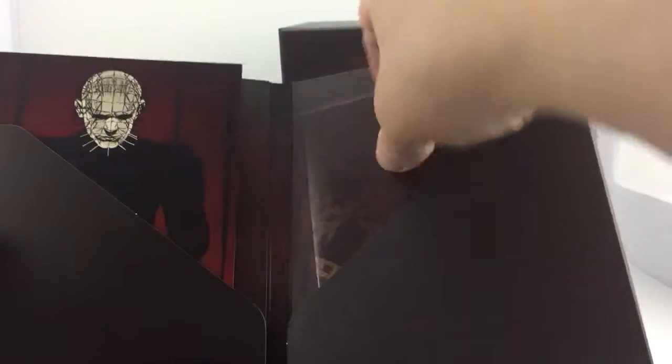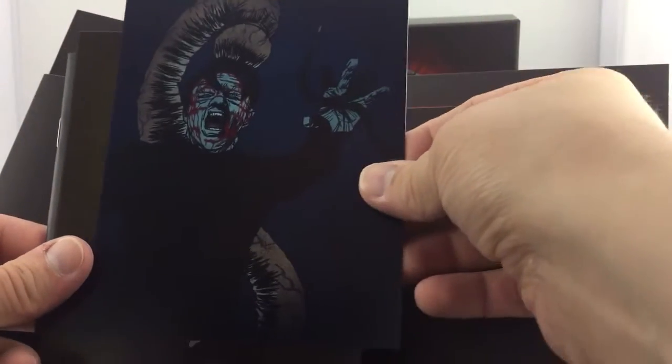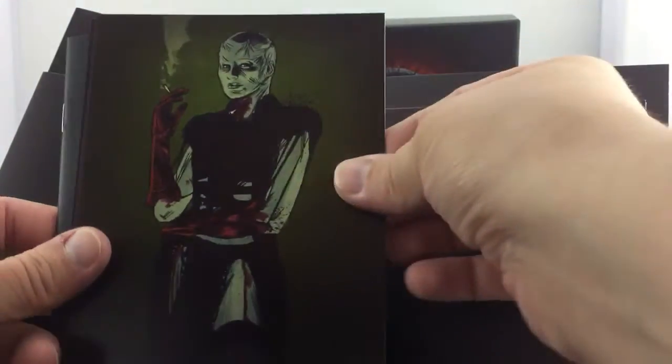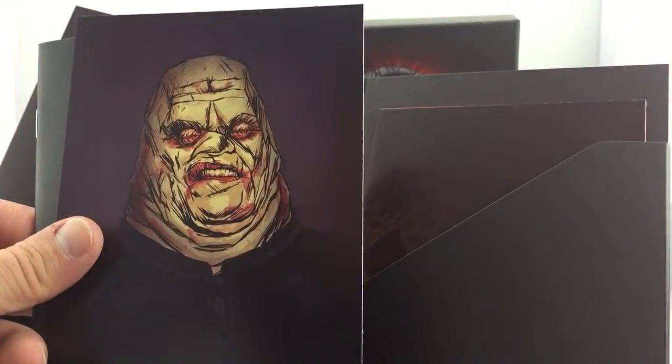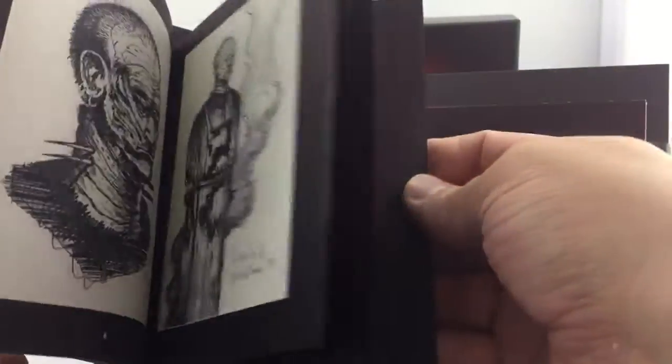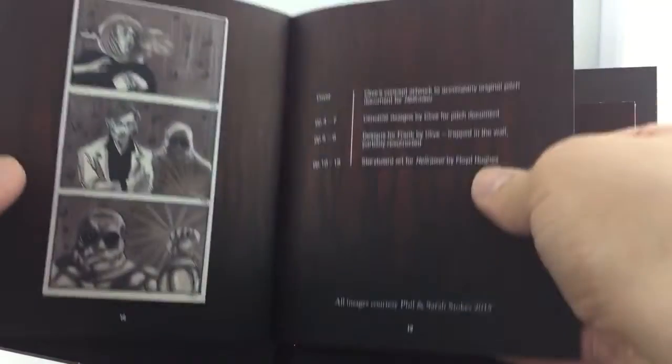And what other extra content do we have? This is the poster. These I believe are postcards — that is cool. Really good sketches, and then oh — it's like a little comic strip. Really cool.